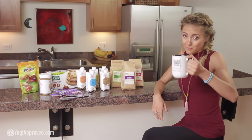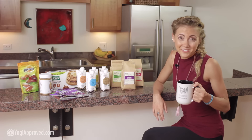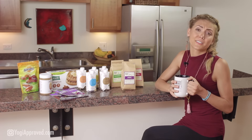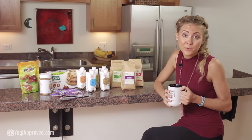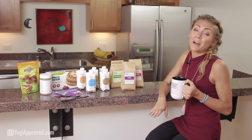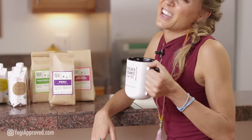First on the list is Boulder Organic Coffee. I am drinking their Peru Blend which is a deliciously flavorful medium roast. It has subtle hints of fruit, chocolate, and nuts, and while it pairs great with almond milk I just like to drink it black.